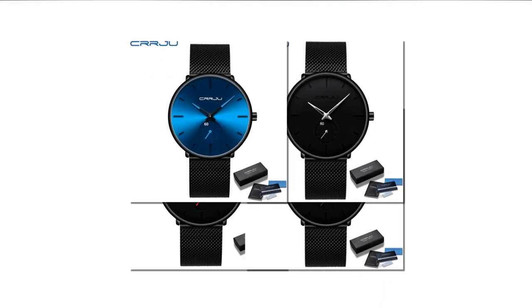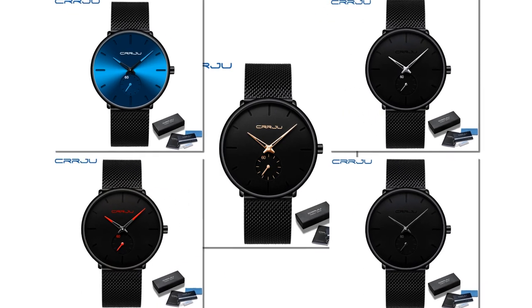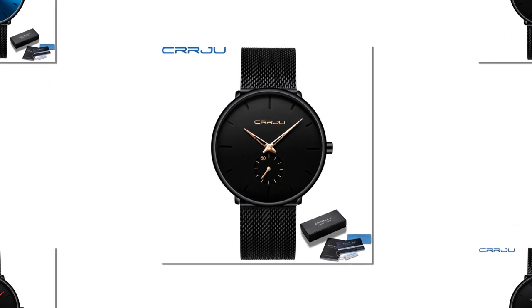Quartz Movement. Powered by a reliable quartz movement, this watch delivers unparalleled accuracy, ensuring precise timekeeping for any occasion. Say goodbye to frequent battery changes and embrace the convenience of long-lasting performance.